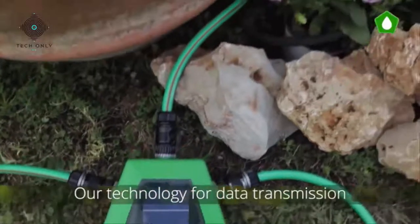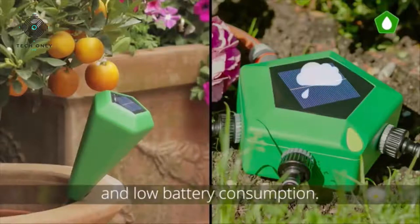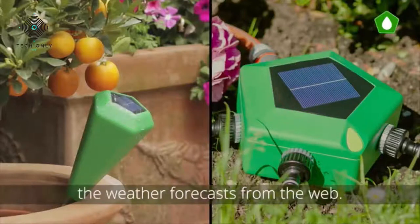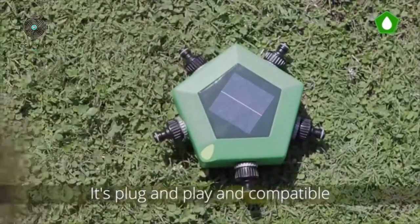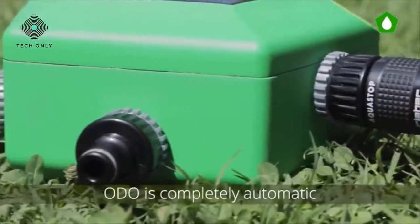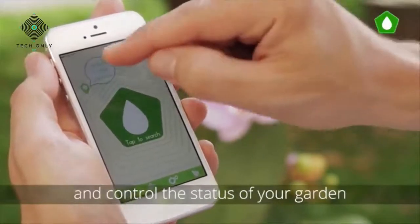Our technology for data transmission is the core of the product. It works at a low frequency that allows a wider range and low battery consumption. Odo is connected to the cloud and constantly monitors weather forecasts from the web. It also compares this data for a double check with its embedded weather station. It's plug and play and compatible with every existing irrigation system.